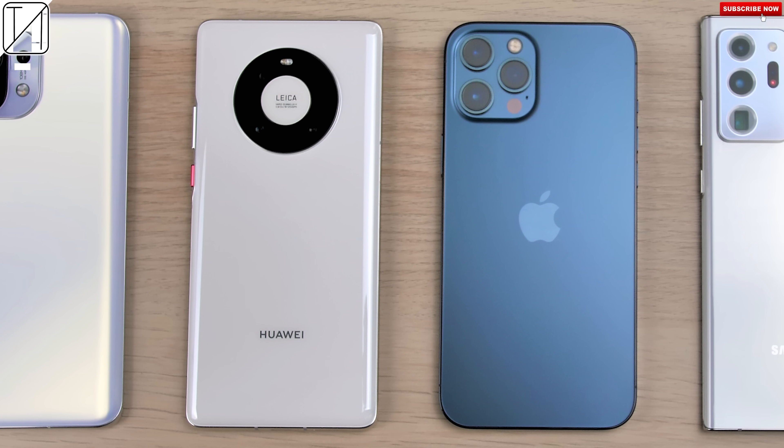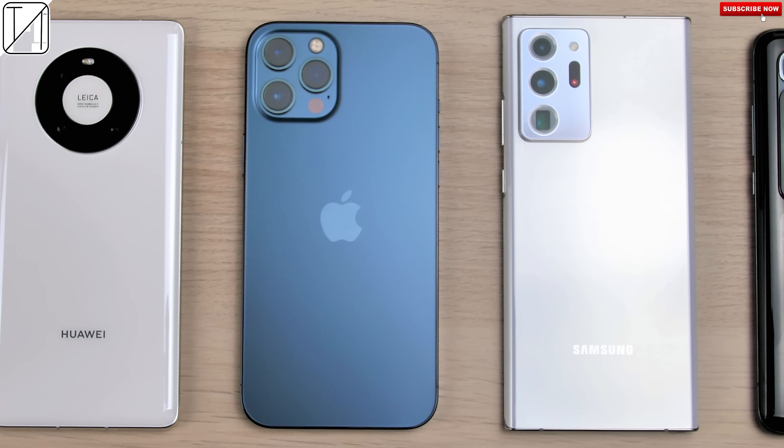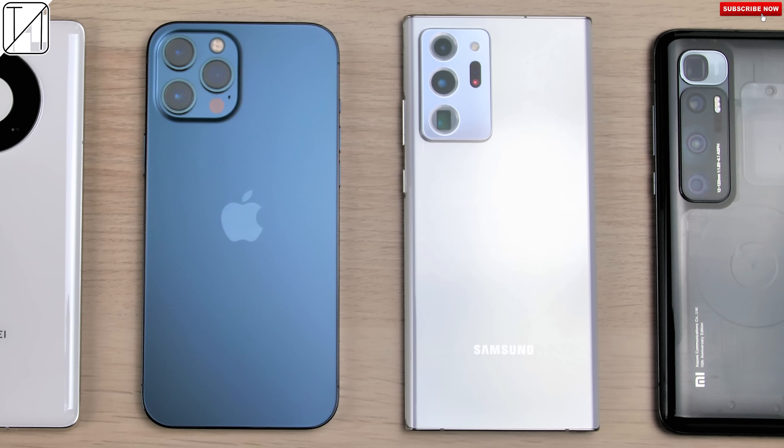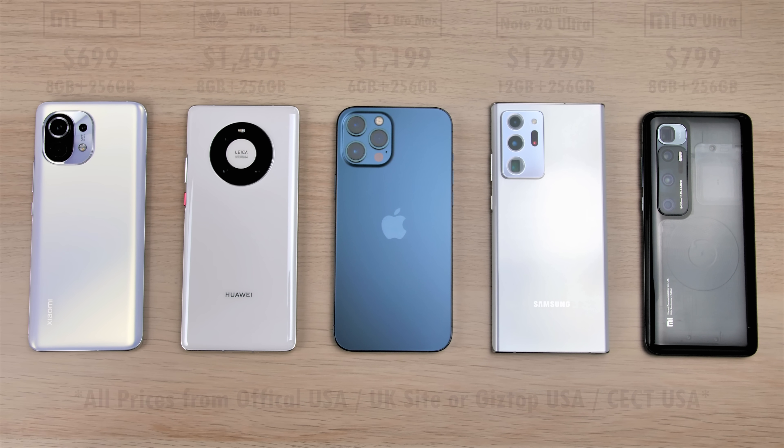Qualcomm's very first 5nm process node technology driven chipset, the Snapdragon 888, is finally here and the Xiaomi Mi 11 is the first device to debut it.